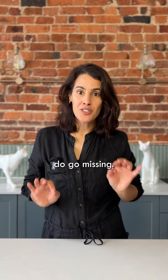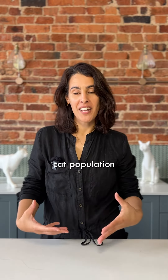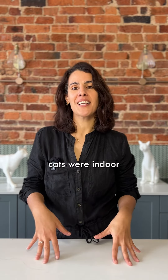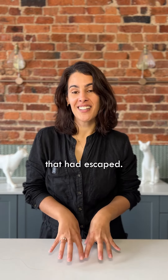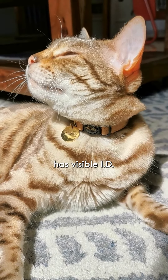Indoor cats can and do go missing. One study which looked at the missing cat population in an area found that 40% of the missing cats were indoor-only cats that had escaped. So it's very important to make sure your indoor cat has visible ID.